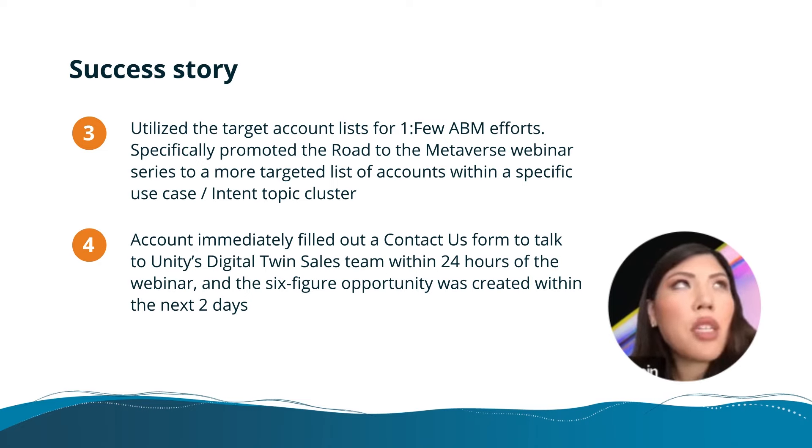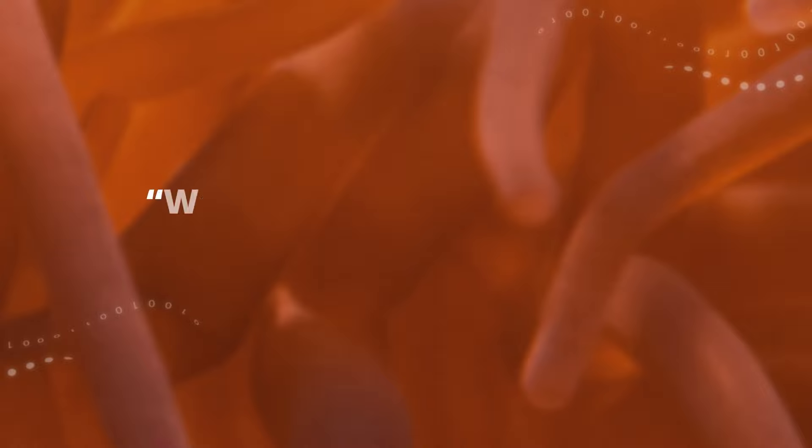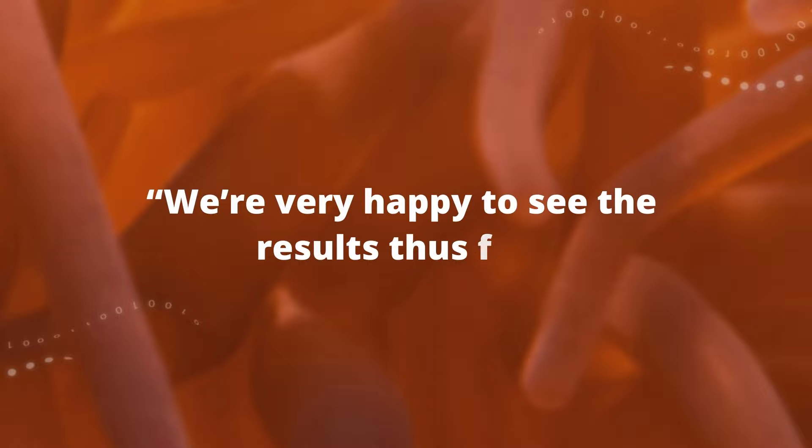Literally, if I recall, Thursday was when we found out the lead filled out the contact us form, and then by Monday the opportunity was created and is in the qualification stage. So we're very happy to see the results thus far.